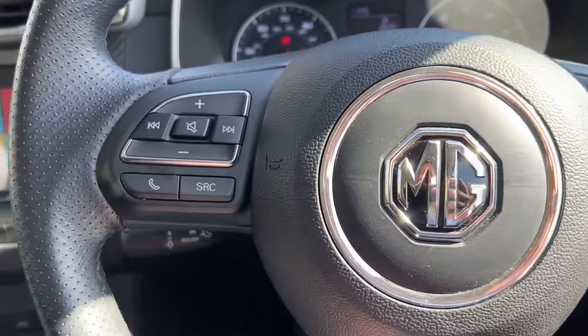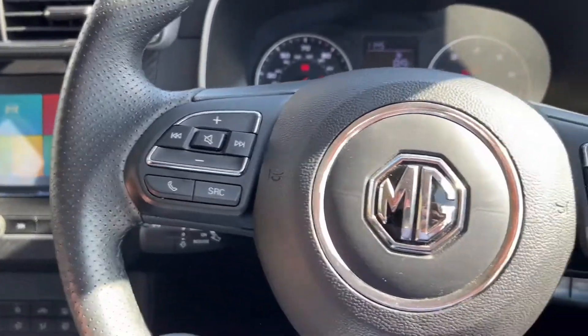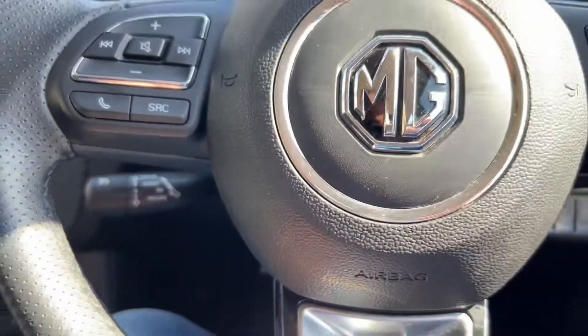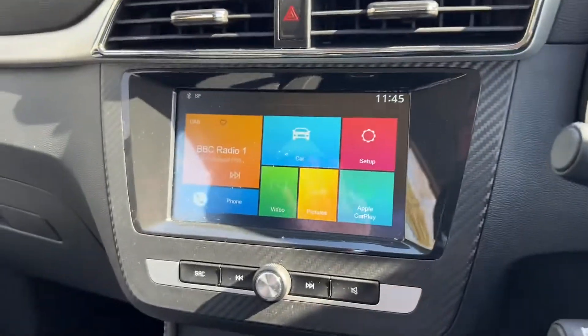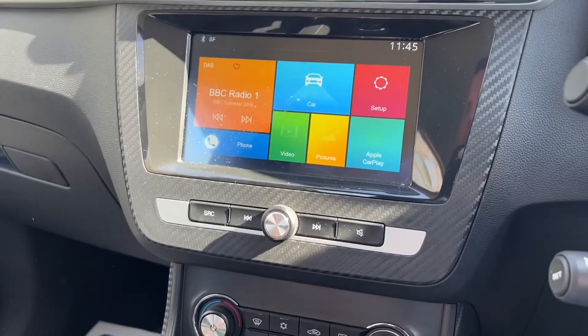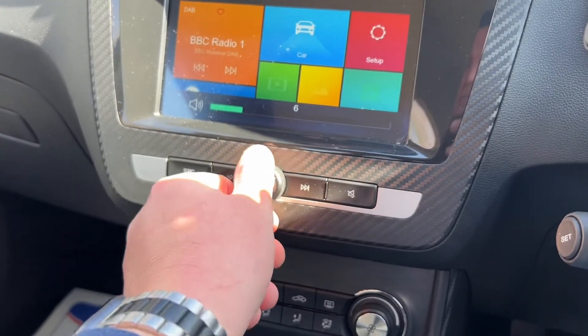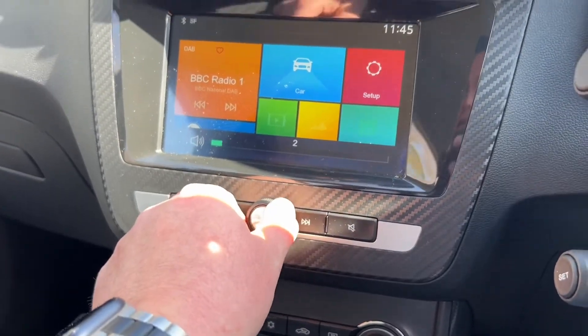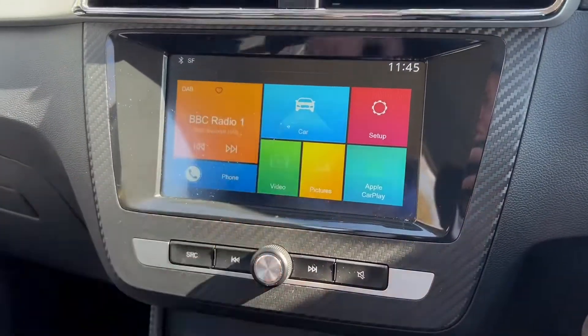So obviously multifunction steering wheel with this one — auto lights, wipers, everything you'd expect from a 2020 plate car. It's even got cruise control and speed limiter on there as well. Bluetooth, voice activation, and it's the most simplest system to use. It's all touchscreen, super easy to use.